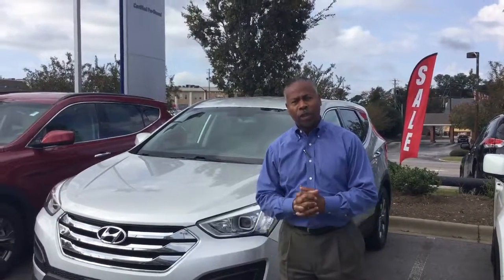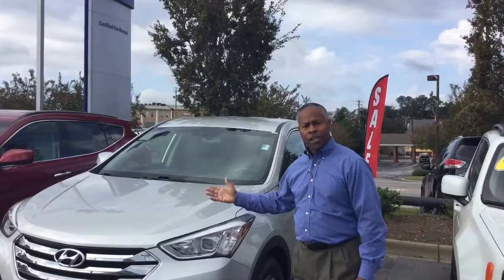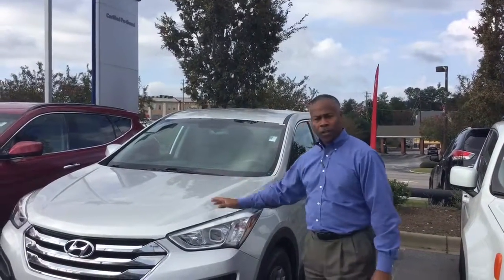Hello, Ryan. How you doing? This is Don Traylor. I'm with Tameron Hyundai, the pre-owned, certified pre-owned center. Just wanted to let you know we do have that 2013 Santa Fe in stock right here, silver in color.